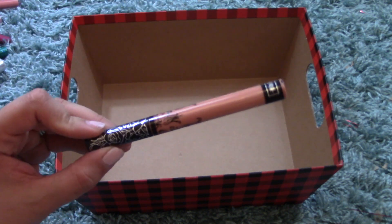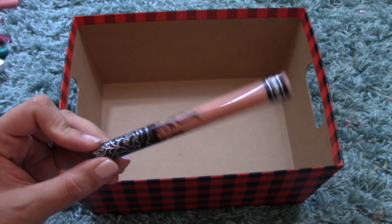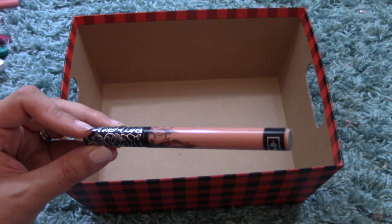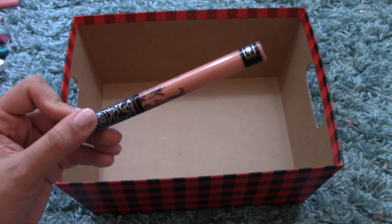Alright, the last one is the Kat Von D Liquid Lipstick in Noble — I believe this came in a lip kit because I don't think I would purchase this concealer-ish lip color on my own, but it's got a little bit of brown to it which makes it less concealer-like on me, and I really like it.